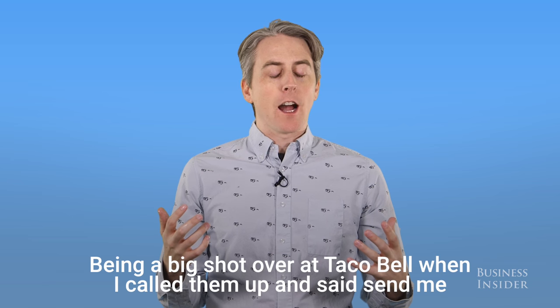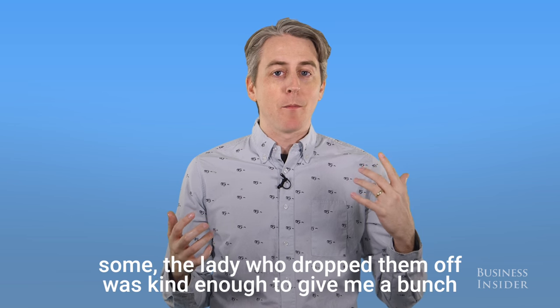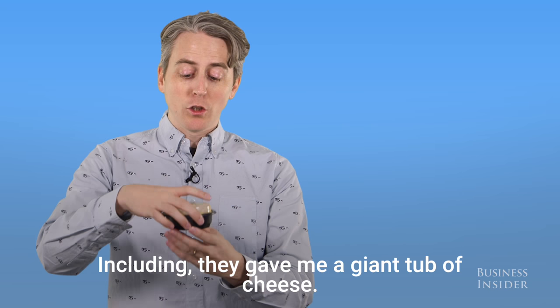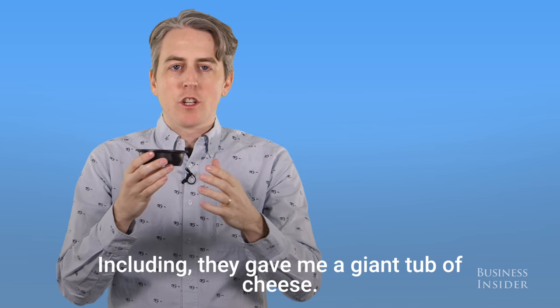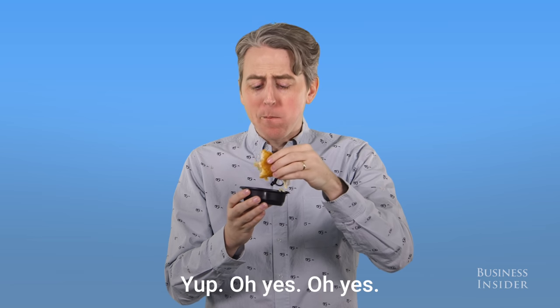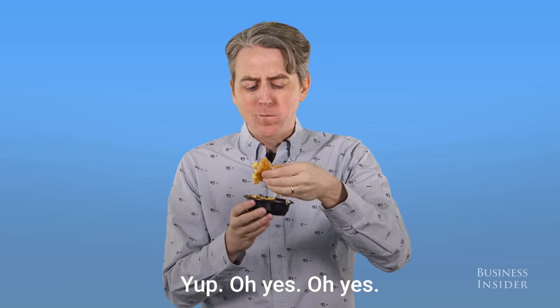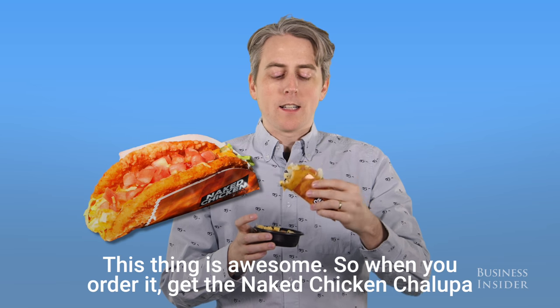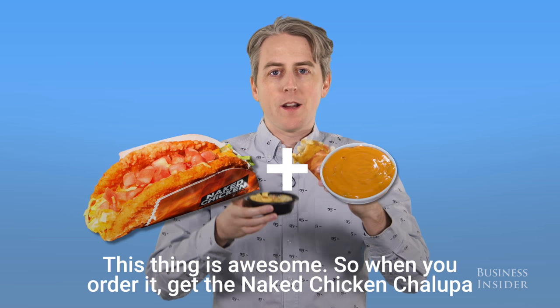Being a big shot over at Taco Bell, when I called them up and said send me some, the lady who dropped it off was kind enough to give me a bunch of extra stuff, including a giant tub of cheese. It doesn't come with it — this is extra — but let's see how this tastes. Get it with the extra nacho cheese for dipping. This thing is awesome. So when you order it, get the Naked Chicken Chalupa and the extra cheese.